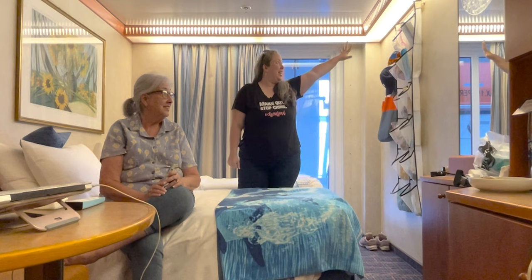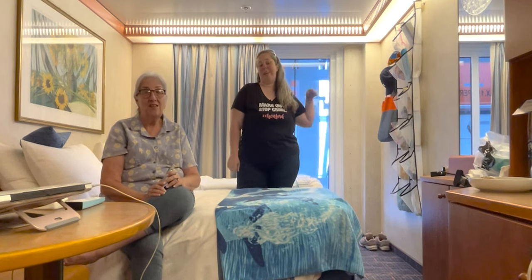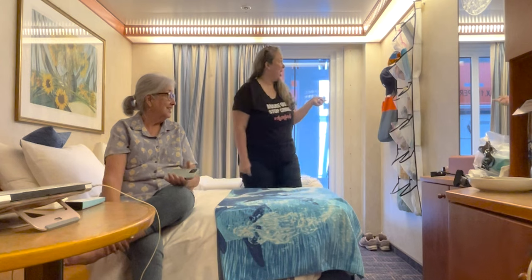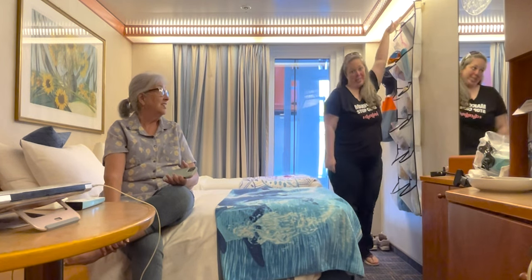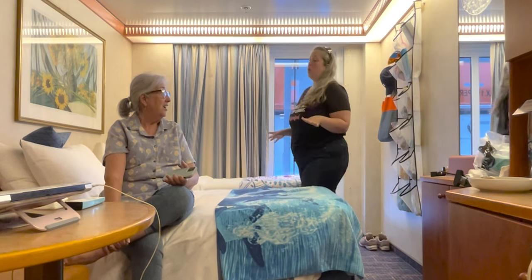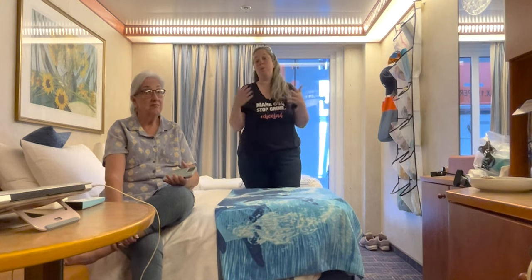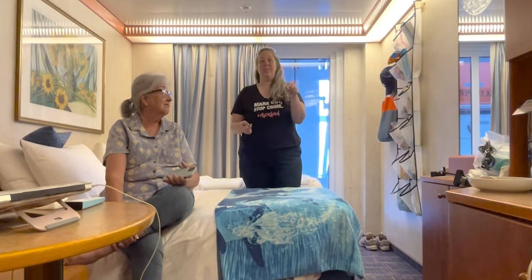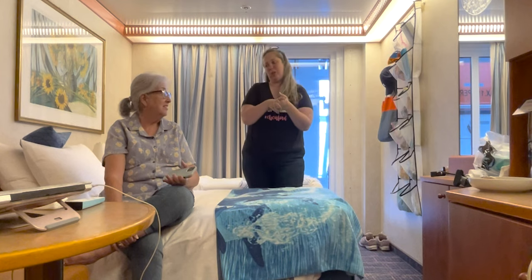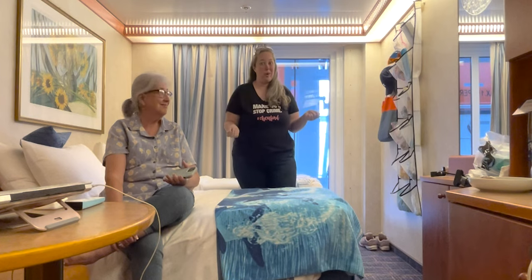The first one you can see here on the wall is this over-the-door hanger. This is very similar to what you might use in a small college dorm. We bring them and hang them with magnetic hooks on the wall. A lot of people put shoes in them, because there's really no great place to store shoes in these cabins — the closets are long and skinny and tiny.